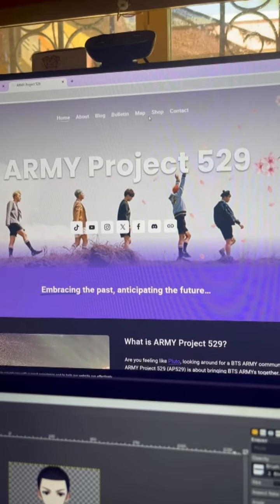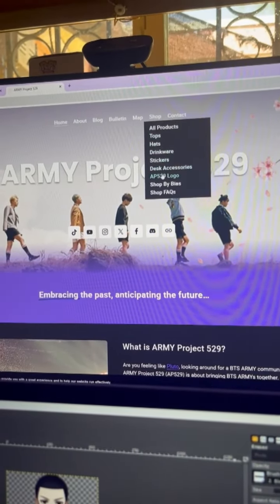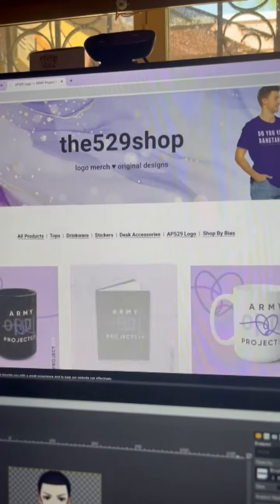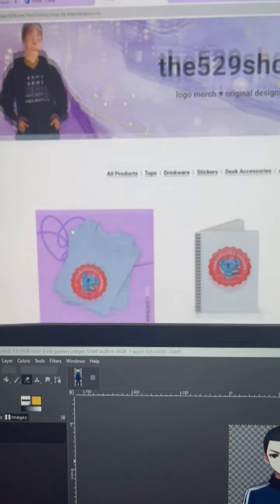Genius! Then we load the designs into the shop where we include a mix of logo stuff and unique OT7 merch. All proceeds from the shop go to supporting our project costs, so it's a win-win because you all get cute merch and we can keep Army Project 529 up and running.